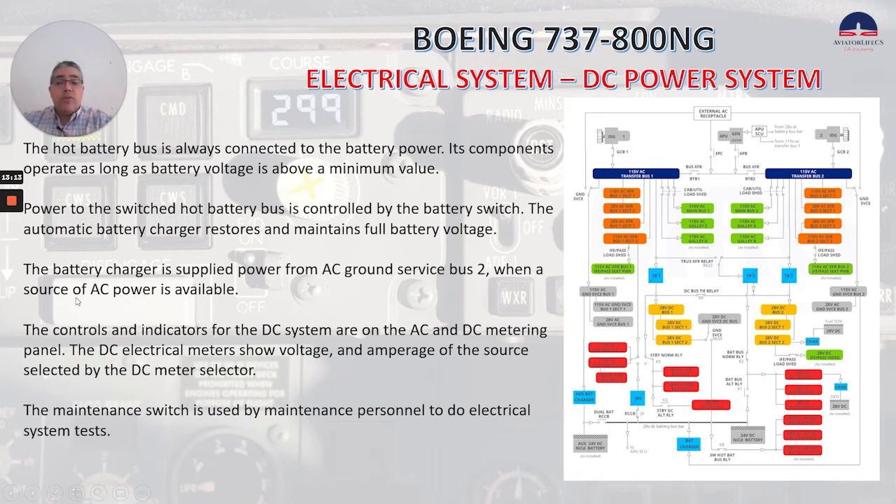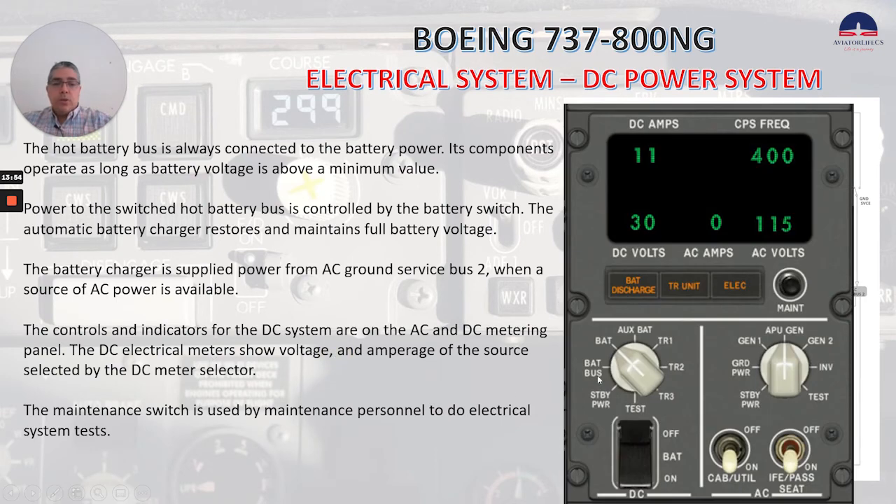When a source of AC power is available, the controls and indicators for the DC system are on the AC and DC metering panel. The DC electrical meters show voltage and amperage of the source selected by the DC meter selector, as you can see here. The maintenance switch here is used by maintenance personnel to do electrical system tests.